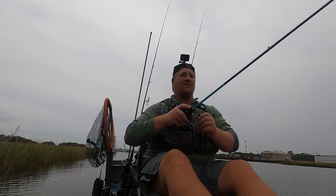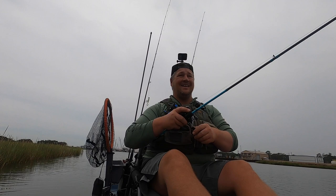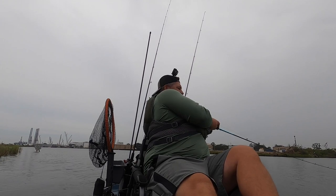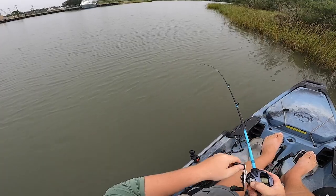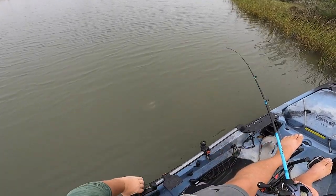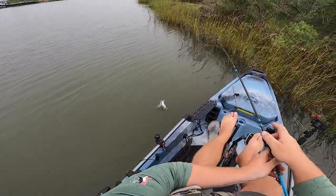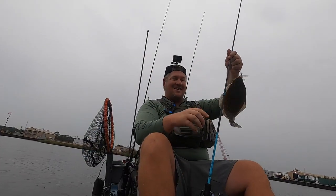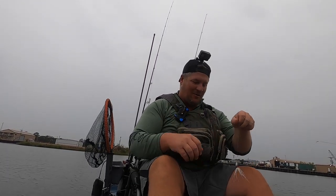If you make the perfect cast, the fish will almost eat anything as long as you're in the strike zone. And we just hooked up! Small flounder. Y'all check that out. Like I was saying, the perfect cast is way better than the perfect lure, even though we got a pretty good lure on here right now.